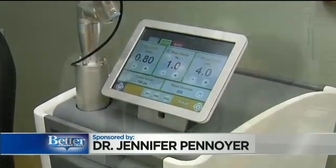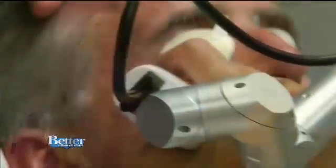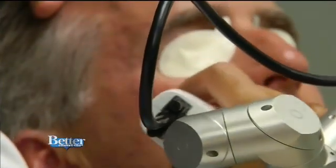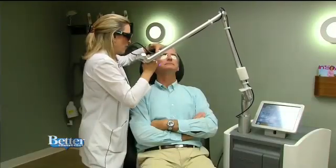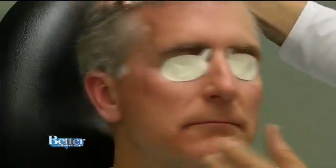I added it to the practice really to offer rejuvenation with zero downtime. There's so many of us that work that really can't be red and puffy for five days or open and oozy to get those results, and so this is a really nice addition. The machine can help get rid of brown spots, smooth, tighten, and brighten the skin. It can even help with wrinkles.